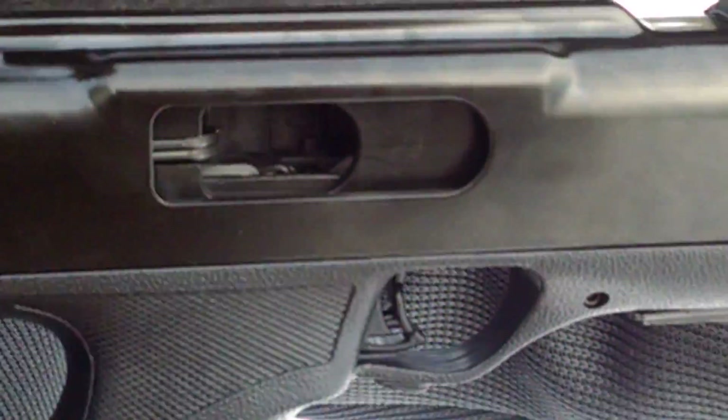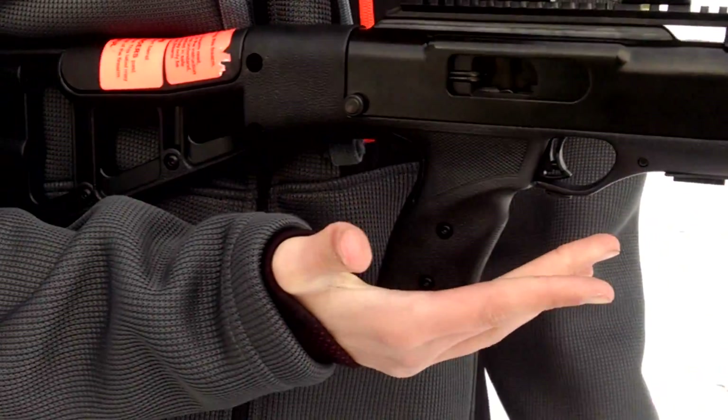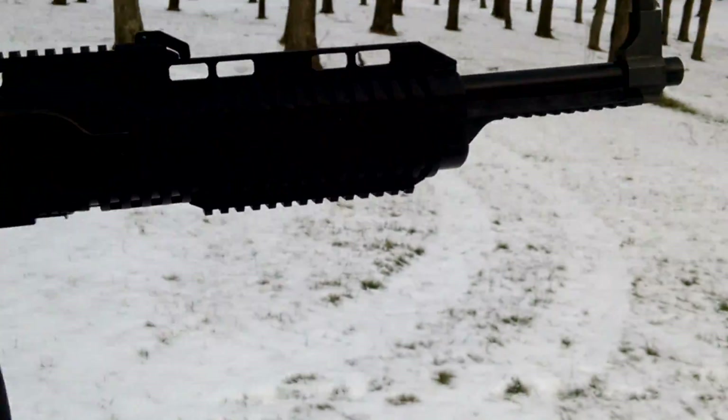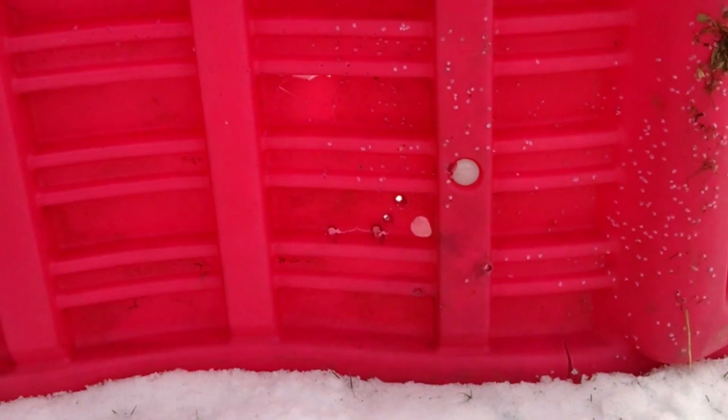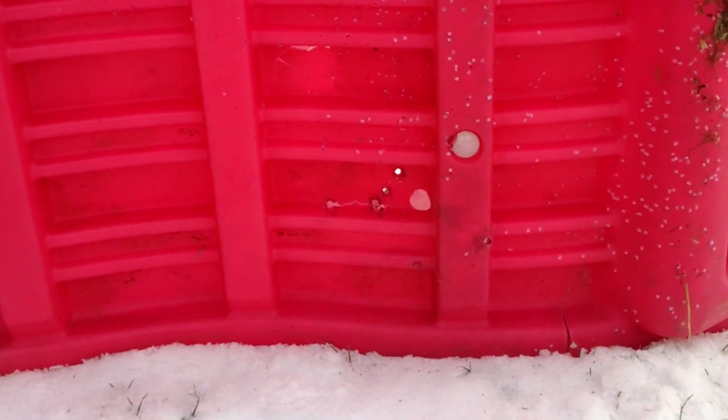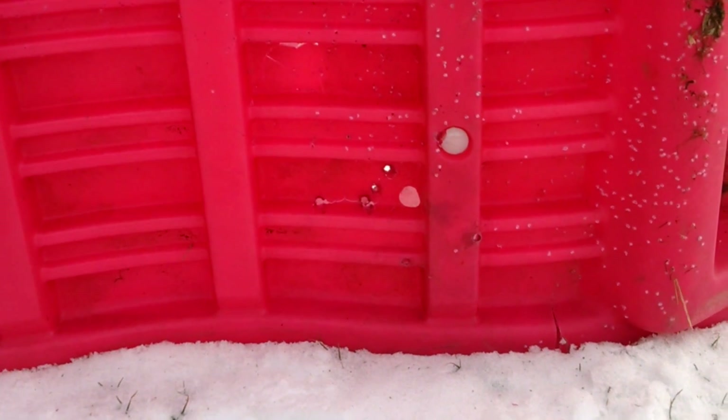Everything looks pretty good. I do like this thing. Here's the results. Looks like you got a couple in the same hole. Good grouping there.